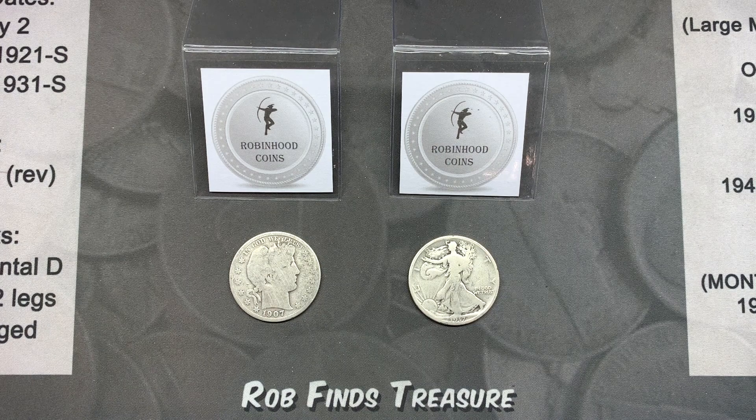For anyone new to my channel, I give away something I find from each of my coin roll hunts and currency searches. We found 34 silver in yesterday's half dollar hunt, so we're giving away 5 of them. I post a weekly winners video where I pick the winners from all of the previous week's videos, and that video for all of my regular Robinhood Coins giveaways is usually posted each Saturday.